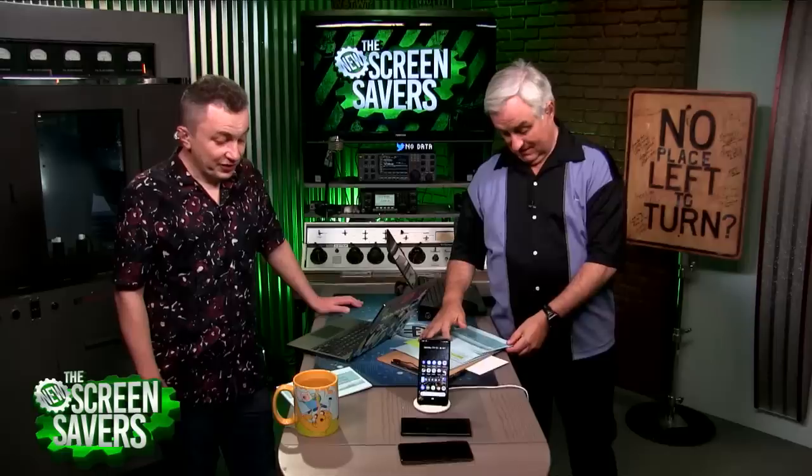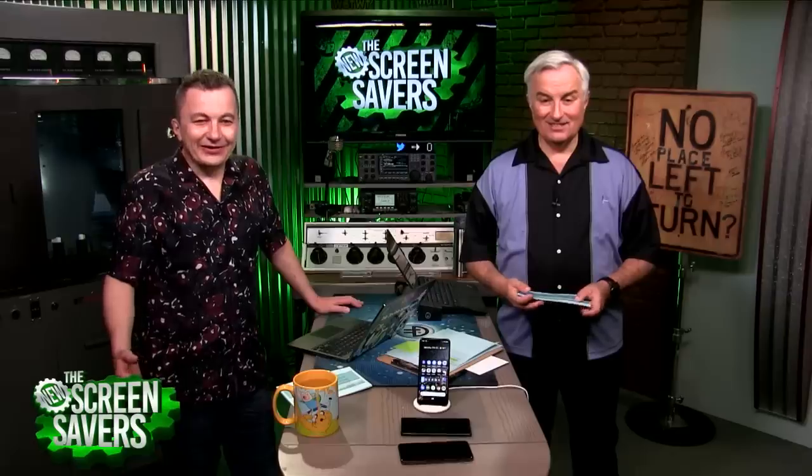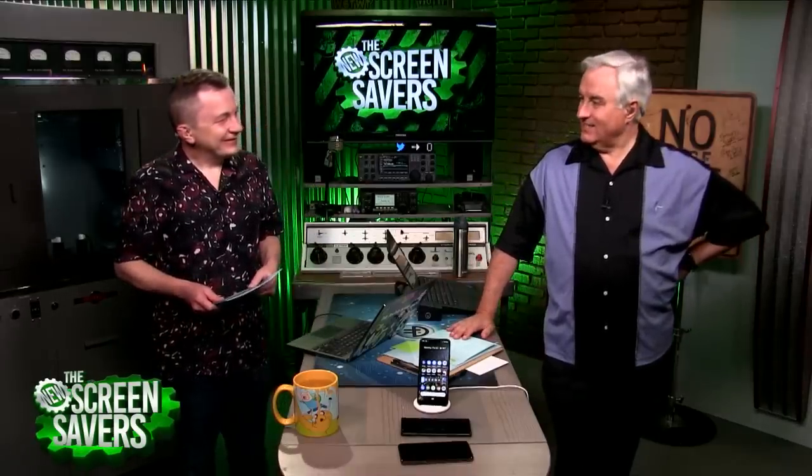The Netgear Orbi has always been one of my top choices — the Wire Cutter has now made it number one for mesh. They have a new device called Orbi Voice: a mesh Wi-Fi extender with Harman Kardon speakers and Amazon Echo smarts. Megan Maroney has a review, and she knows her onions — which means she knows her stuff. You Brits are so strange.